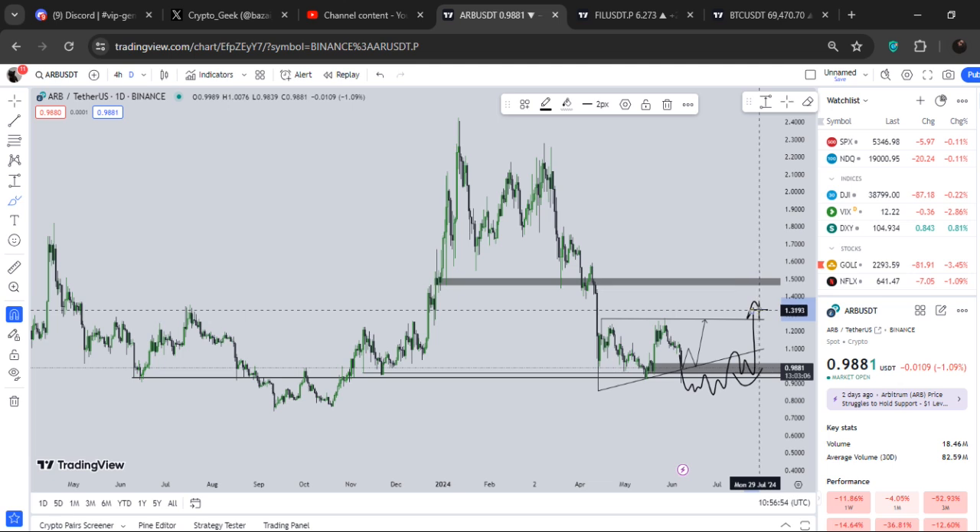So I'm giving you all of the scenarios for ARB. If you guys are still not managing to get into some positions and be profitable with what I'm telling you guys...